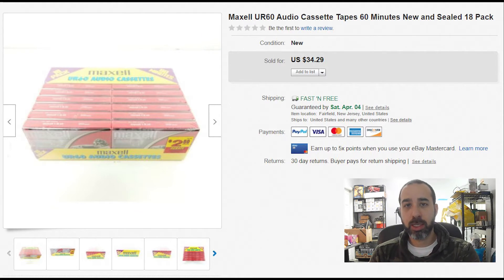Next we have Maxell audio cassette tapes, new and sealed. I always take those because they usually sell pretty well. This one sold in less than a week for $35, and I paid less than a dollar.